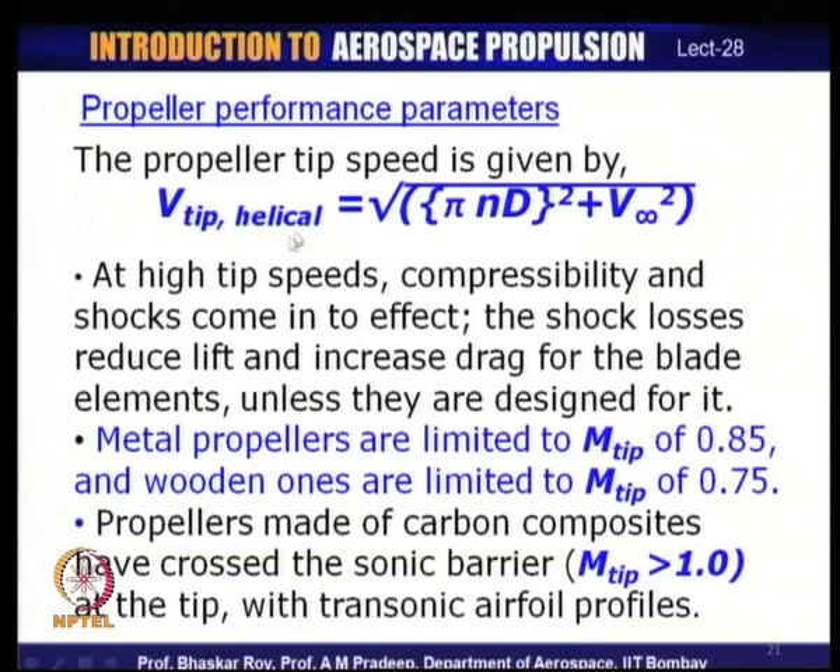The tip speed Vtip can experience compressibility and even shocks when it goes very high. In modern propellers, tip speeds approach sonic values; if the Mach number exceeds 1, shocks form, introducing shock losses that reduce propeller efficiency. This is what happens when propellers rotate at high speed — supersonic tip speeds produce shocks which reduce efficiency and impact the fuel efficiency of the engine.